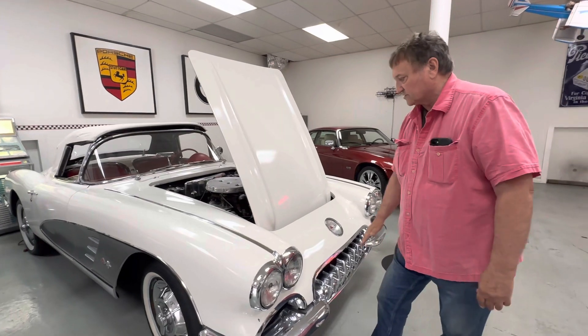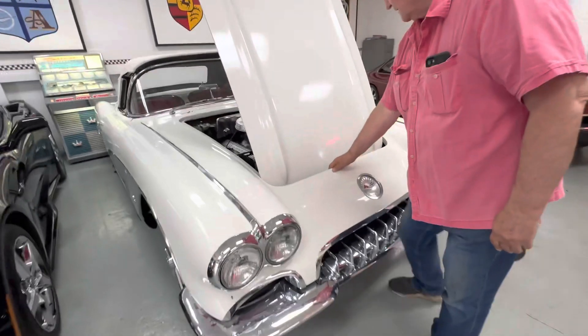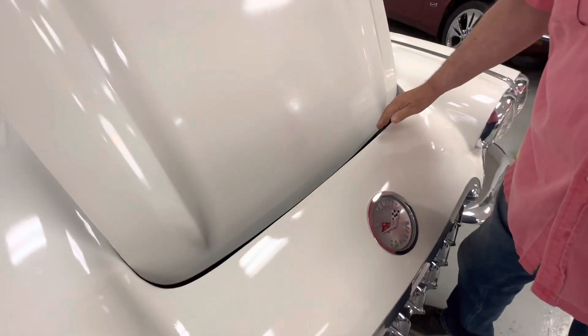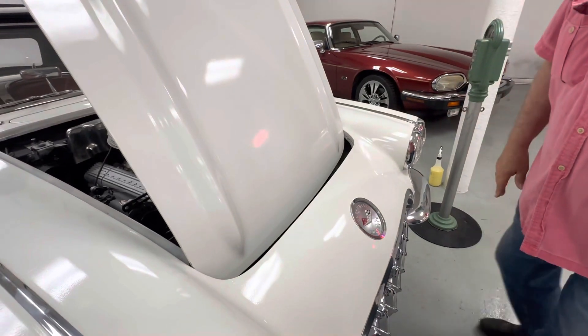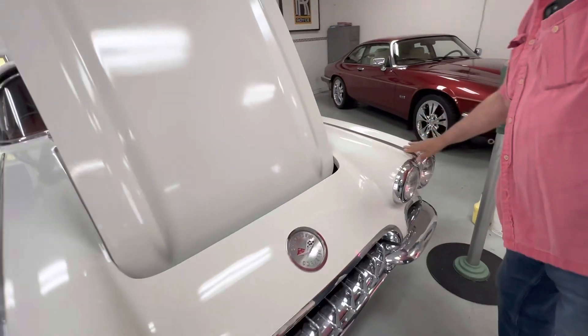The car shows no distressed areas whatsoever. When you look at the panels on this car, they are still all original. I don't see any places on the vehicle that show any indication of any damage at any point. Everything lines up as it should. A lot of the chrome is still nice on the car.